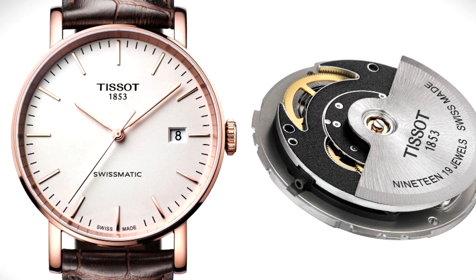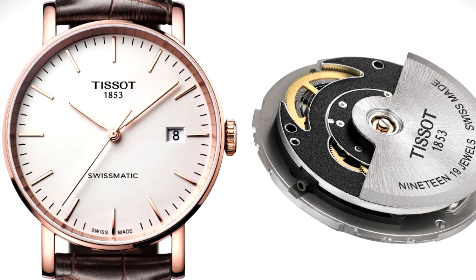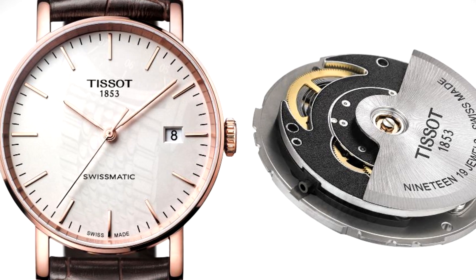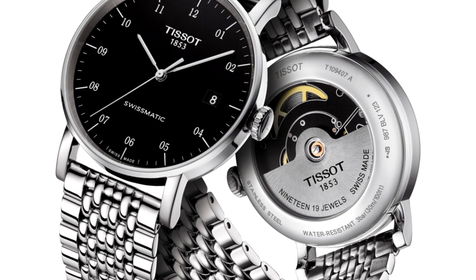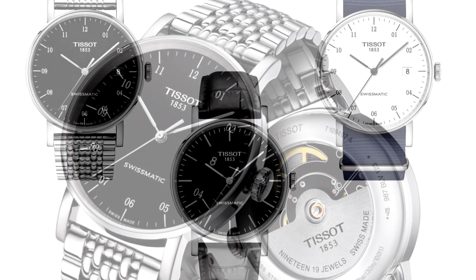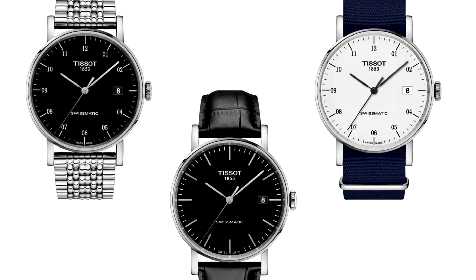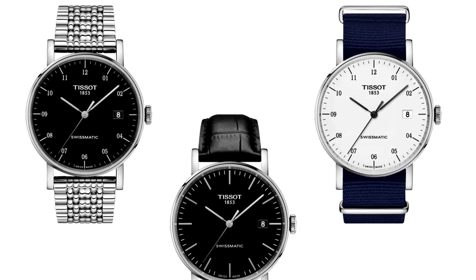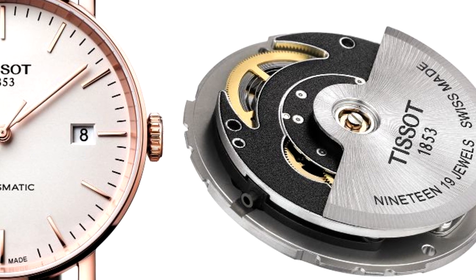Tissot Everytime Swissmatic. Inside the 40mm wide, 12mm thick case, the Tissot Everytime Swissmatic houses a brand new caliber — the Swissmatic — a Swiss-made automatic movement by ETA, providing almost 75 hours, or 3 days, of power reserve. Tissot is rightly proud of this new movement, based on the remarkable System 51 by Swatch. With a Swiss automatic movement available for under $400, even the most conservative collectors were enticed by its comprehensive value proposition.